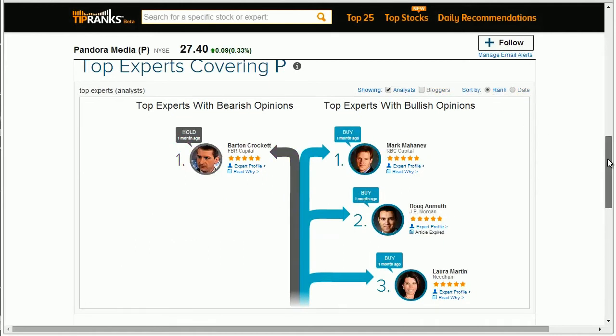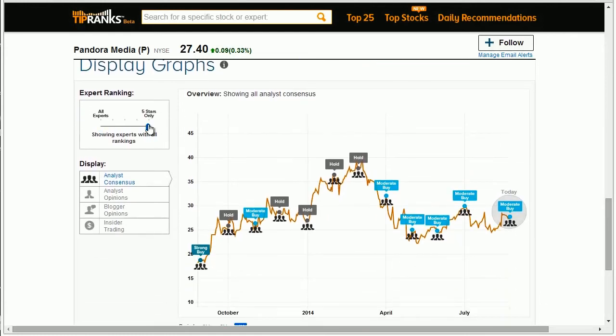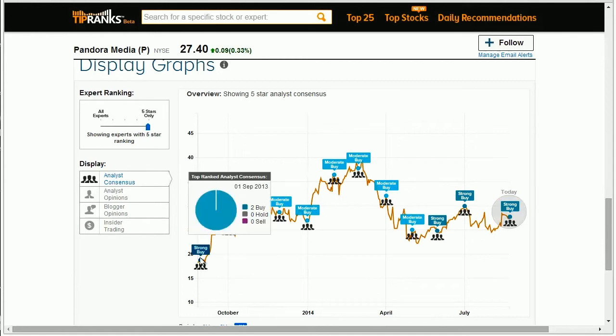In order to understand how the stock has been recommended over time, you can review the analyst consensus in the graph and compare this to the best performing analyst consensus over time.